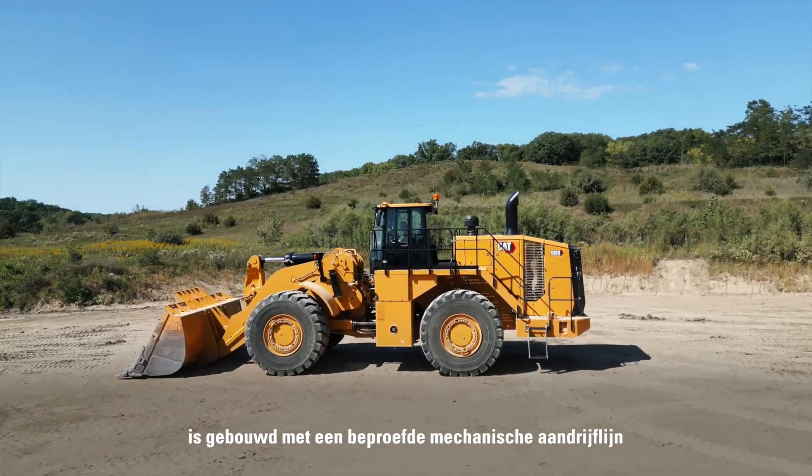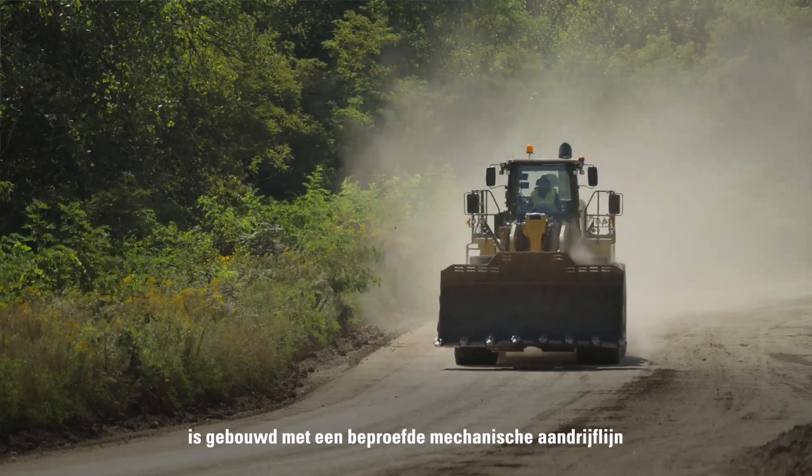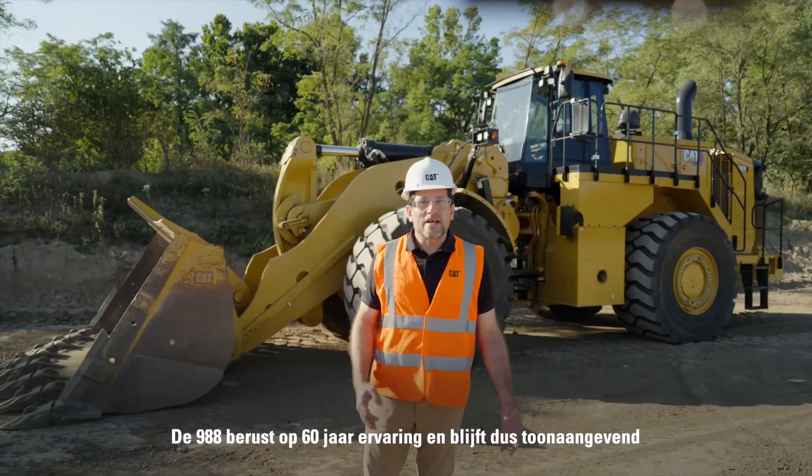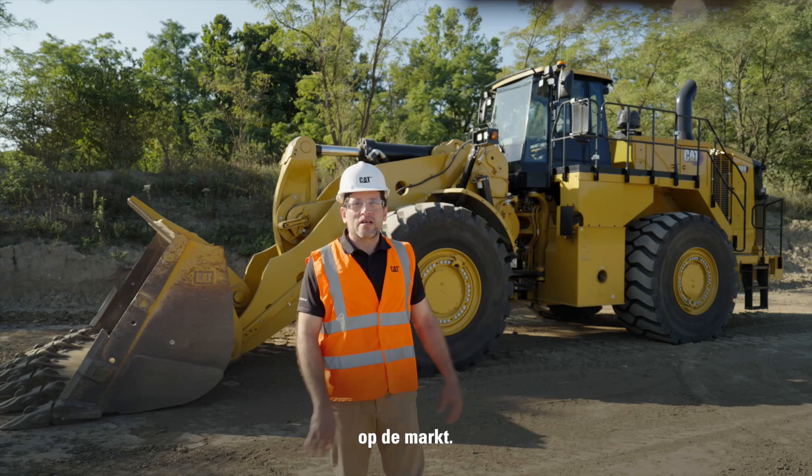The 988 wheel loader is built with a proven mechanical powertrain system for maximum performance and productivity. Building on a 60-year legacy, the 988 continues to be a leader in the market.